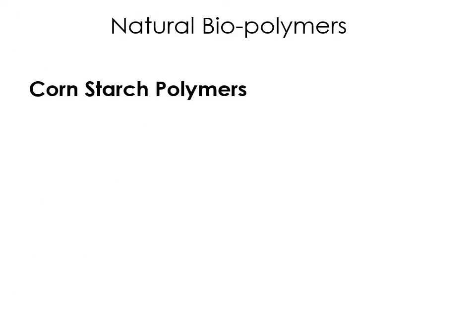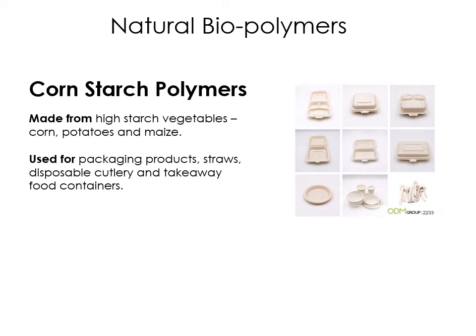We're going to talk through each of the different types of biopolymers — natural biopolymers and synthetic biopolymers. The first one is cornstarch polymers. These tend to be made from things like high starch vegetables — corn, potatoes and maize. You can also get something called potato pack, which is used for the same kind of applications. This is really useful for single use disposable plastic — things like packaging, straws, disposable cutlery, takeaway food containers. Imagine you're at a festival and rather than food coming in a polystyrene container, it comes in a cornstarch polymer that will naturally break down and biodegrade, not going to landfill or causing any dangerous chemicals to leach out into the environment.